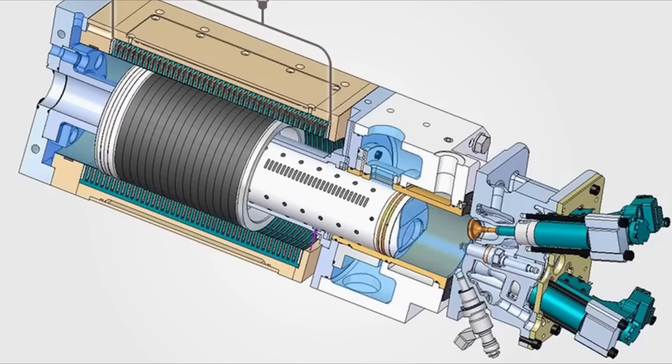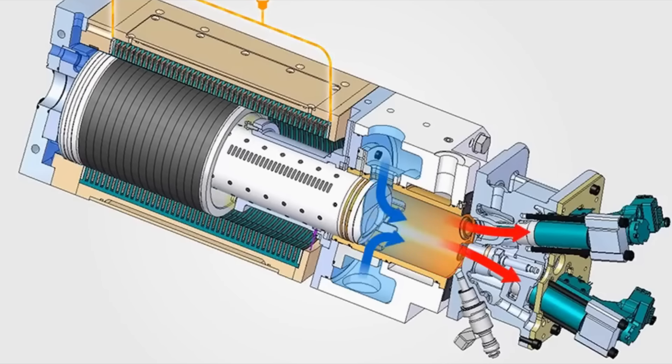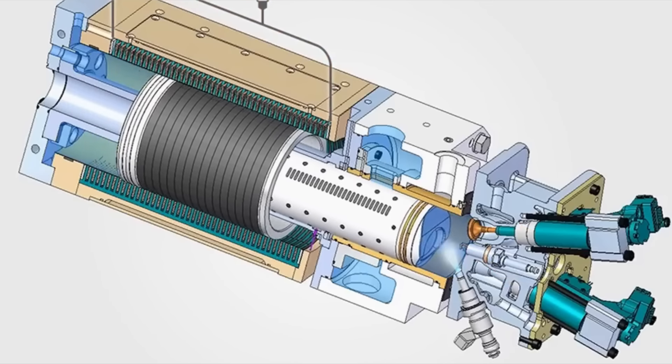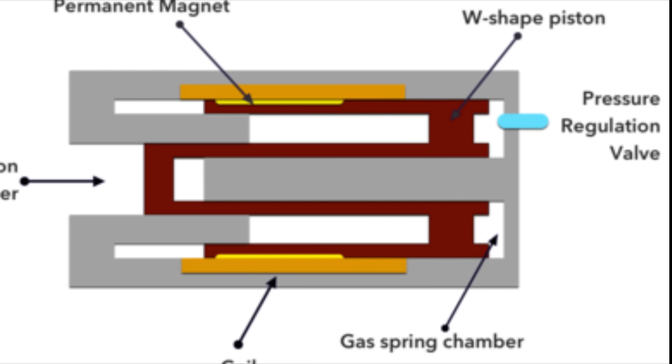Looking at the structure, on the left is the combustion chamber, and a coil is located in the cylinder wall. A permanent magnet is positioned on the piston — when these components move, energy is generated. The W-shaped piston structure, depicted in brown on the diagram, is designed to compactly accommodate all these elements. At the back of the piston there are two gas spring chambers, meaning the piston compresses the gas during operation, and the pressure created in the chamber returns the piston to its original position.